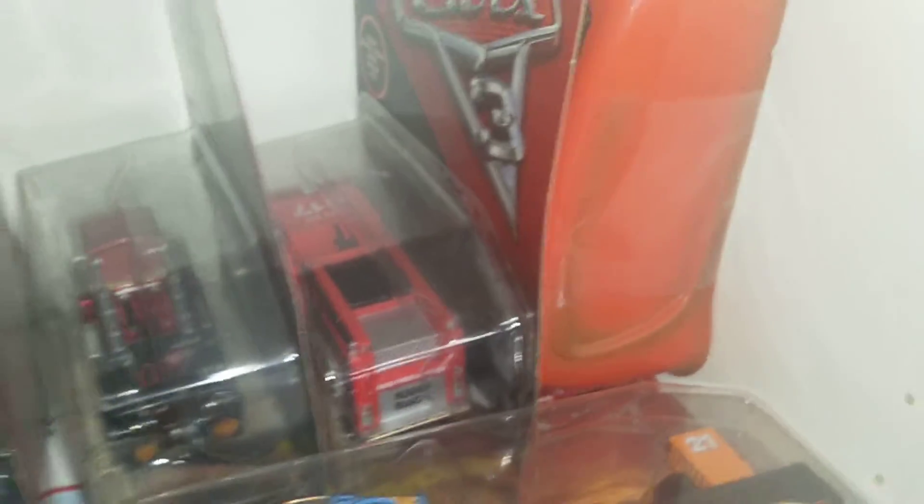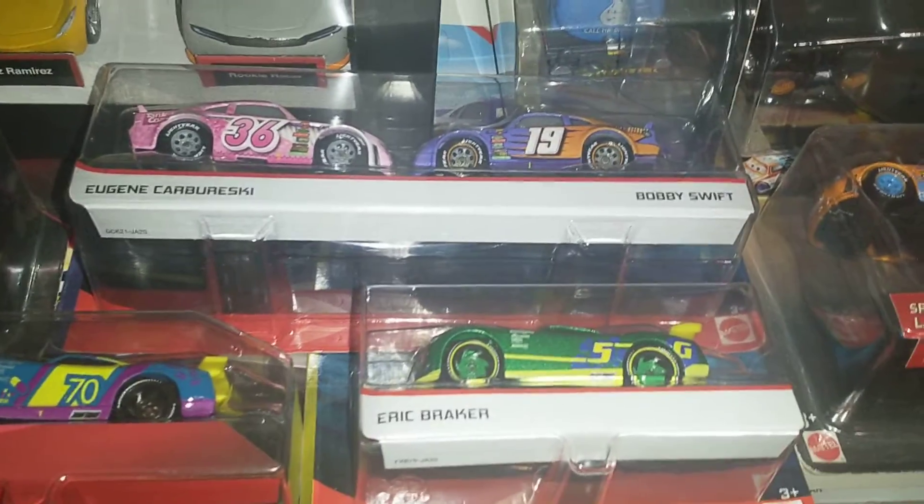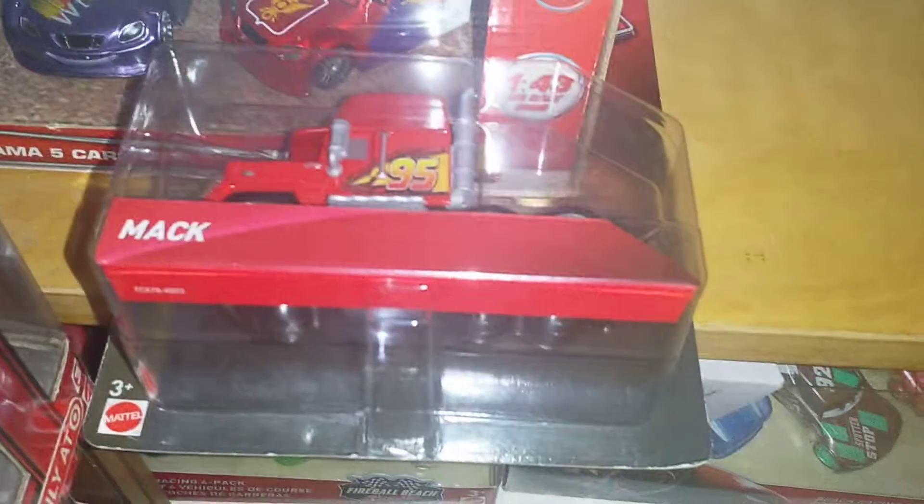Got some more Cars 3 cars now. We've got some Deluxe there. We've got the Speedy Comet China version — extremely rare. Got Red Meeker and Bobby Swift Thailand 2-pack — very nice. Eric Breaker, Richie Gunset. Got RV and Dr. Damage 2 in the box. Some Disney Store 5-packs. That's not Cars 3, yes I know, but I've got no space for it. We've got Mac from Cars 3, the variant. We've got the 2-packs in the box.